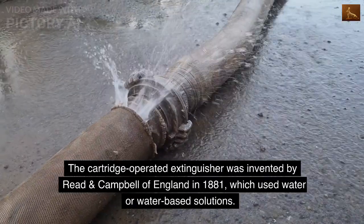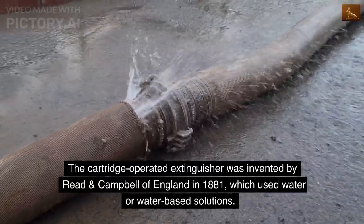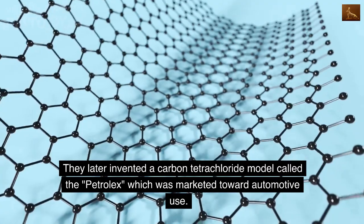The cartridge-operated extinguisher was invented by Reed and Campbell of England in 1881, which used water or water-based solutions. They later invented a carbon tetrachloride model called the Petrolex, which was marketed toward automotive use.